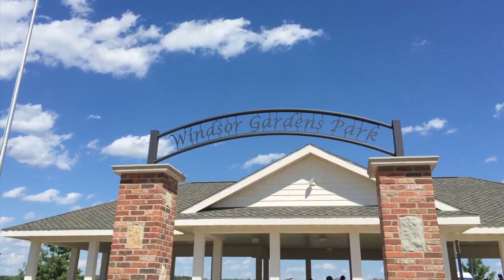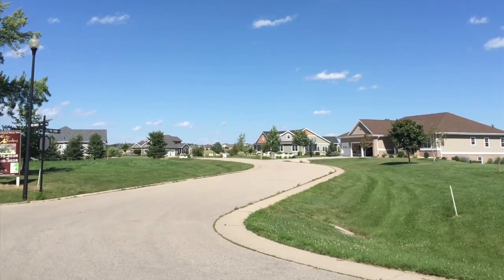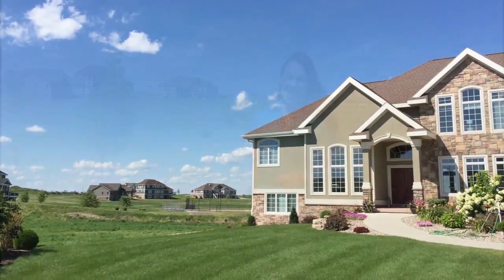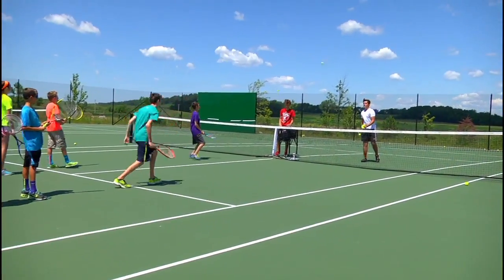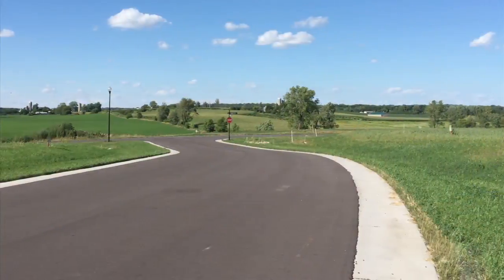Welcome to Windsor Gardens, located just north of Sun Prairie. Windsor Gardens is one of several livable communities developed by Don Tierney. Some of the many features of this neighborhood include beautiful country estate home sites with top-notch amenities such as basketball and tennis courts, a park pavilion, walking trails, and ribbon curb.